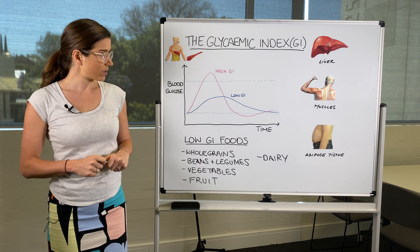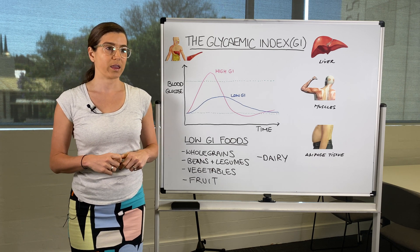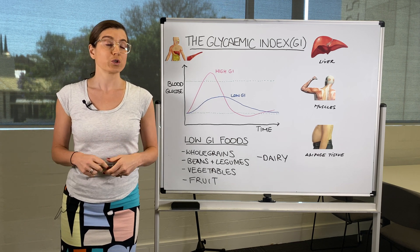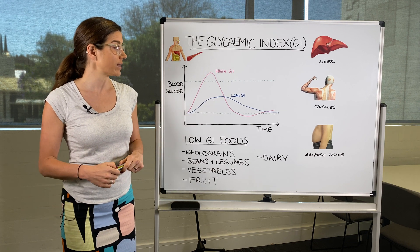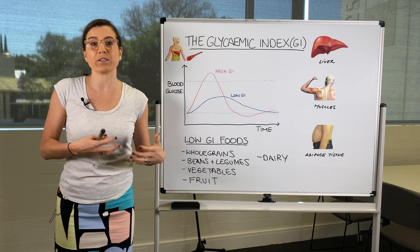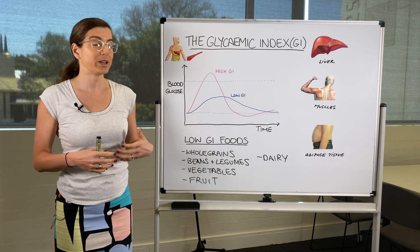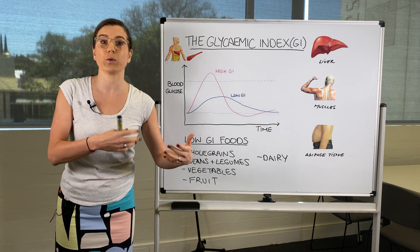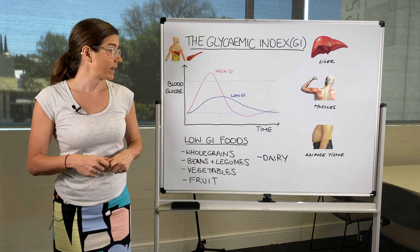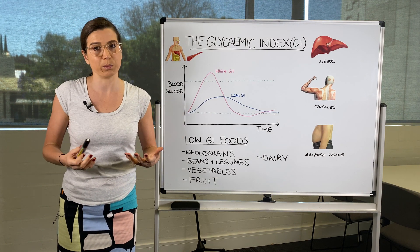We've talked about the glycemic index, but we also need to consider the amount we're eating, which is referred to as the glycemic load. Even if you're having food with a low glycemic index, if you're eating a large amount your body still has to process it. If your body is struggling to manage those sugars and more keep coming in, blood sugar levels may still rise and contribute to weight gain if there are extra calories on board.